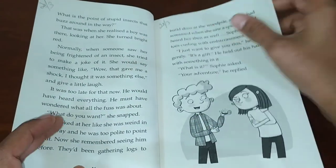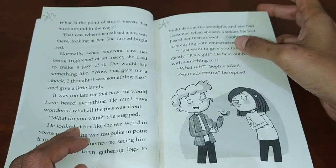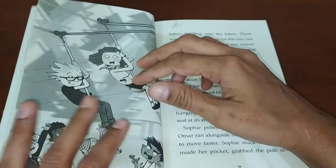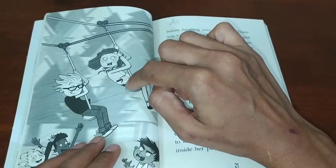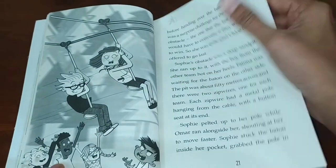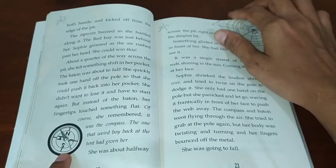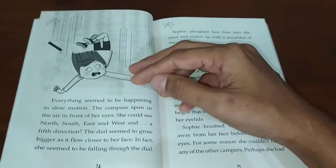The next day Sophie participated in the relay race and her turn was to cross a sandpit using a zip wire. She had to sit on the zip wire which has a bucket seat and she was running for the yellow team. While crossing, she saw a cobweb and tried to tilt herself away from it, but unfortunately that tilt made her lose balance and she fell down into the sandpit.